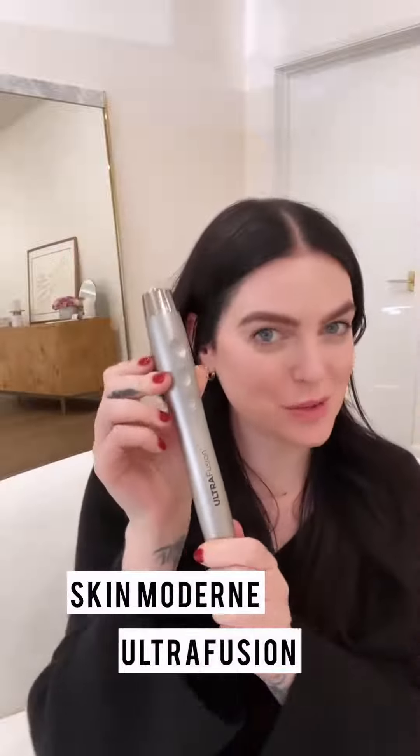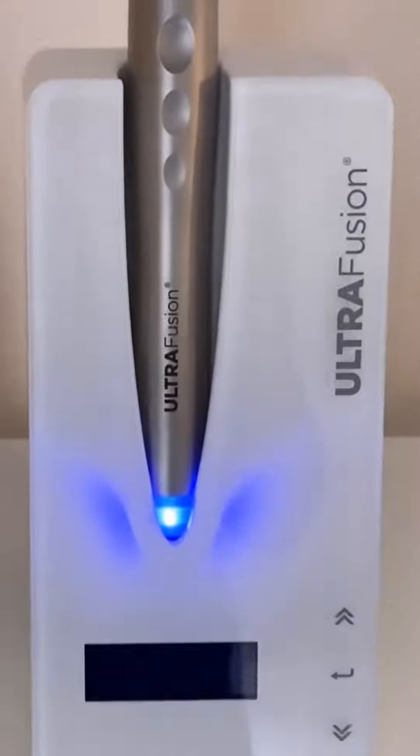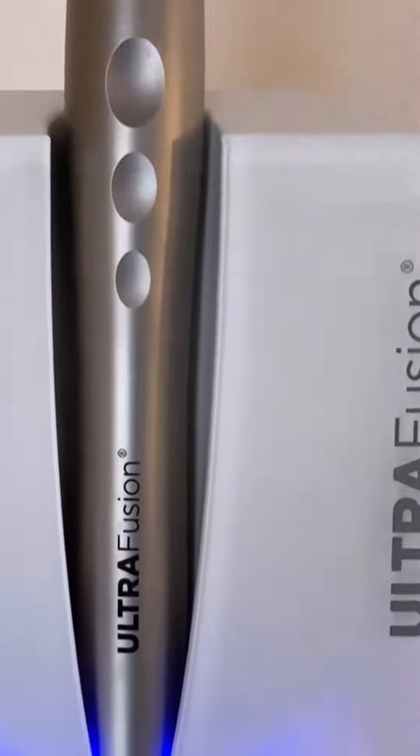Meet my new professional ultrasound wand, the Ultrafusion Pen from SkinModern. It offers a powerful intensity of 10 megahertz, making it especially well-suited for stimulating fibroblast activity to increase collagen and elastin in the skin.